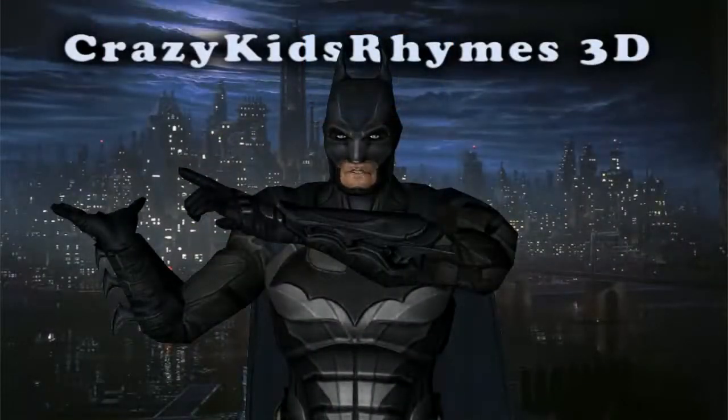Hi baby, I am now coming to Crazy Kids Rhymes 3D, again and again, so to see my new colored adventure, do not forget to click here and sign up.